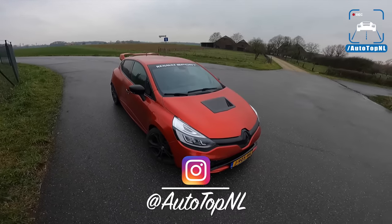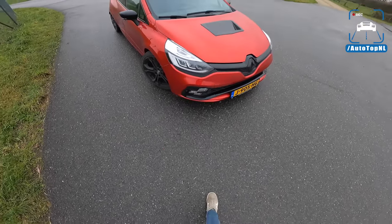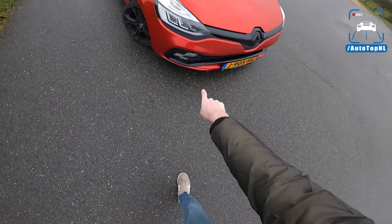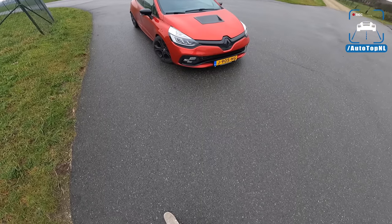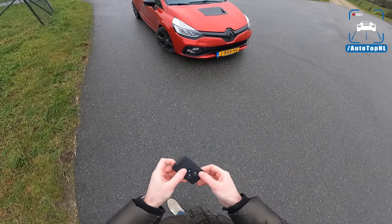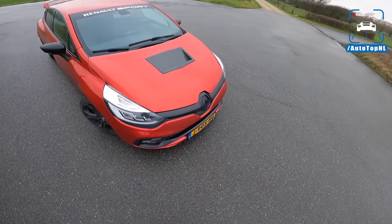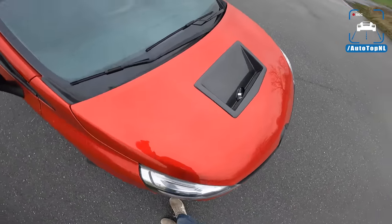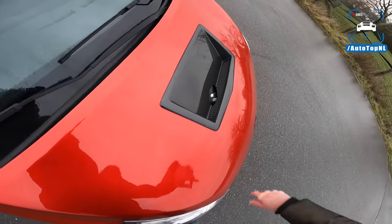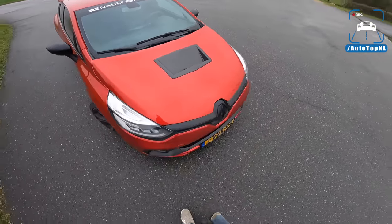So what do we have? We have a 2018 model and you can see that it is the facelift model because it has the Finnish flag daytime running lights. We have a carbon hood scoop with a little hole in there because otherwise it wouldn't fit — but that is dedicated tuning.